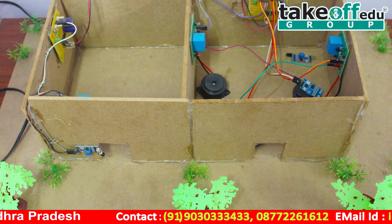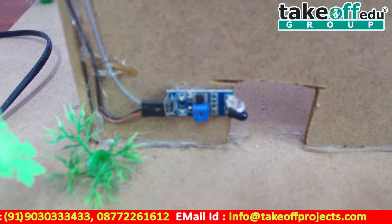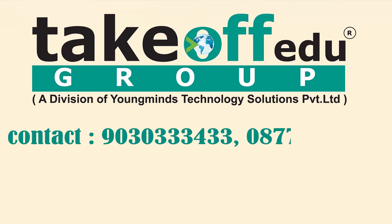Applications of this project: easy circuit operation with no time delay and volume control, and easy understanding of fire accidents and gas accidents by listening to the buzzer.